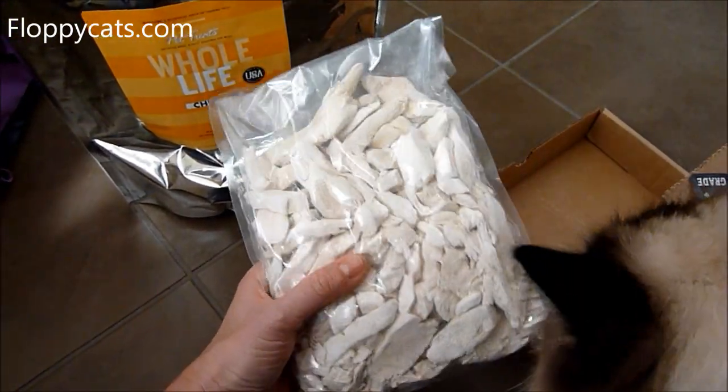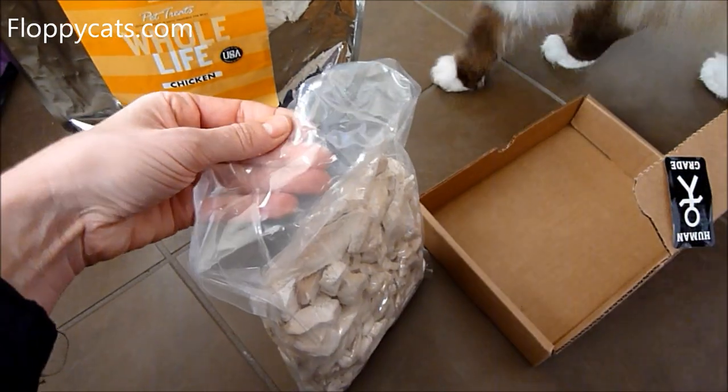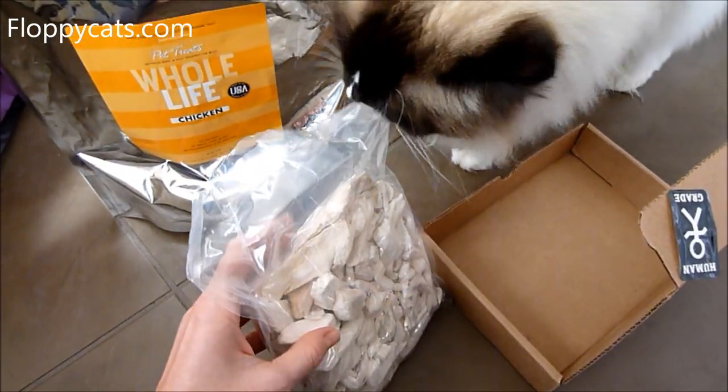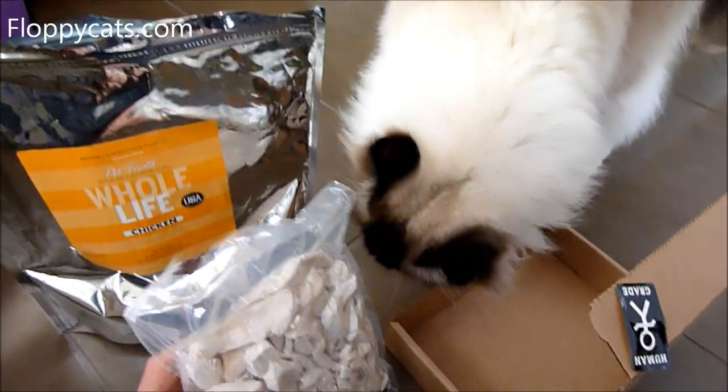But ultimately, I believe this is their new route that they're going. So without further ado, we will open these and offer Charlie Mancers his treats. Bubber, you want treats?